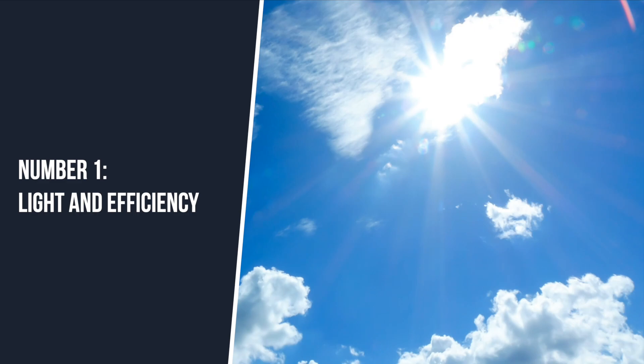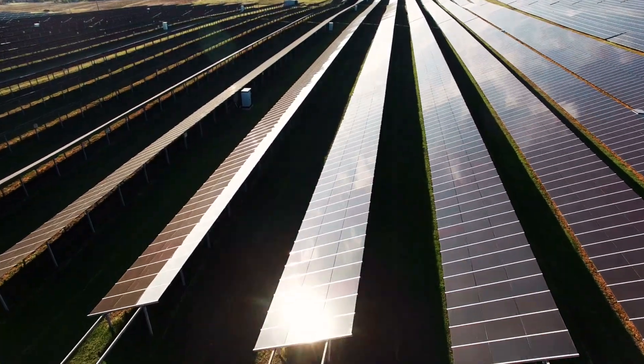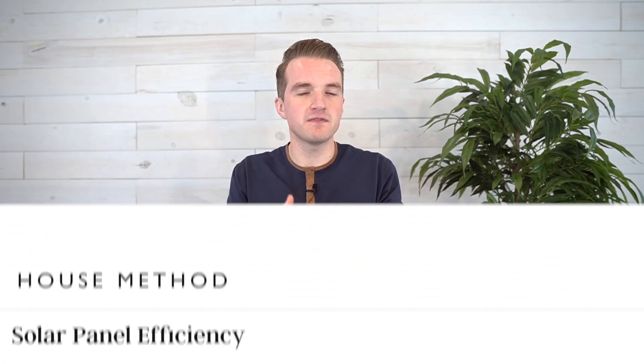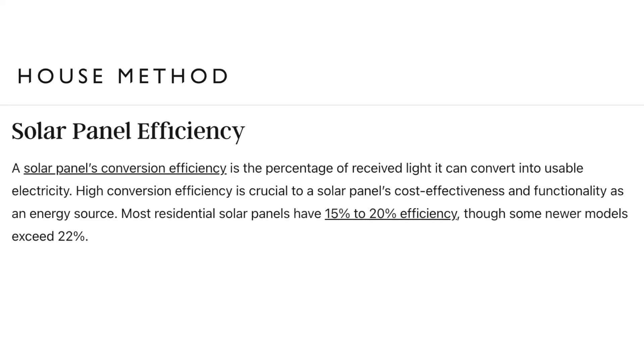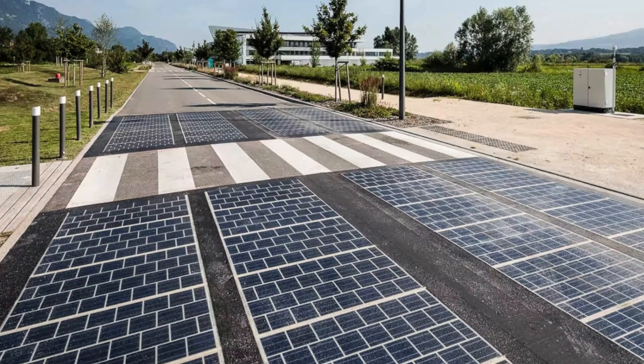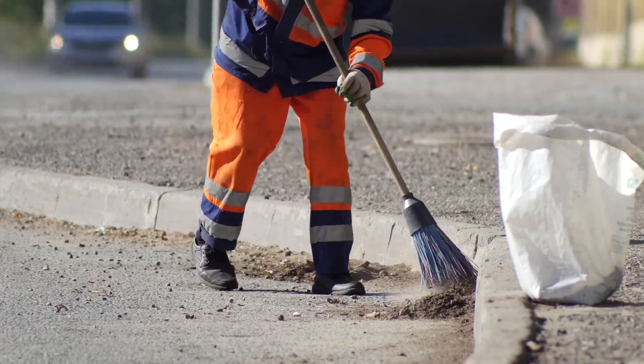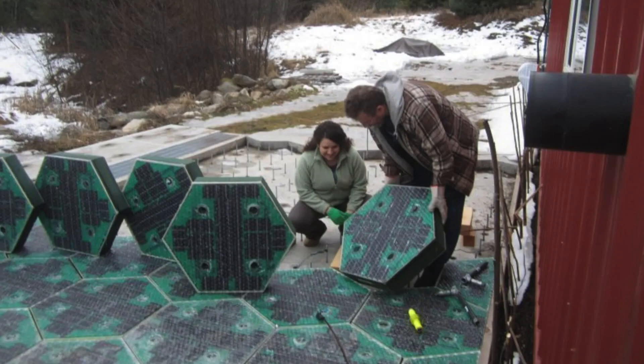Reason number one: light and efficiency. On a traditional solar farm, solar panels are angled towards the sun to maximize efficiency. On even more advanced farms, the panels are actually made to rotate to track the sun, further improving the amount of energy they can extract. A typical solar panel can utilize about 15 to 22% of the energy that the sun produces. Solar roadways that lay flat minimize the panel's exposure to direct sunlight, resulting in 60% less power compared to direct sunlight. The panels are also likely to be covered by dirt and dust and would need far thicker glass than conventional panels to withstand the weight of traffic, which will further limit the light they can absorb.